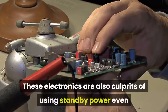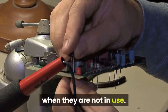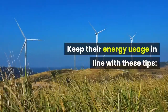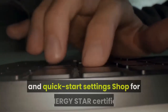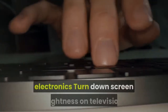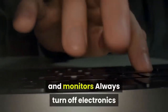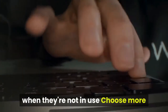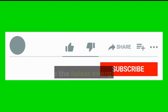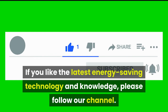These electronics are also culprits of using standby power even when not in use. Tips: deactivate standby mode and quick-start settings, shop for Energy Star certified electronics, turn down screen brightness on televisions and monitors, always turn off electronics when not in use, and choose more energy-free entertainment activities like reading and board games.